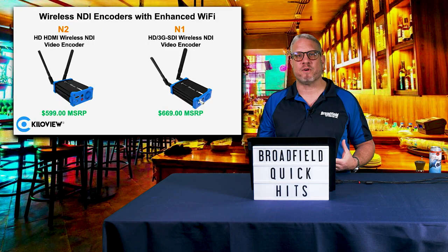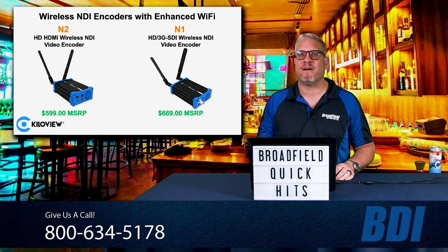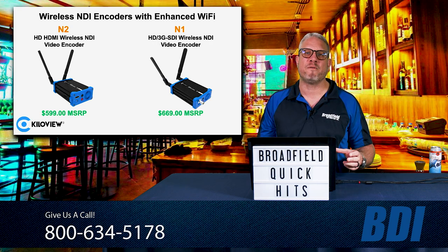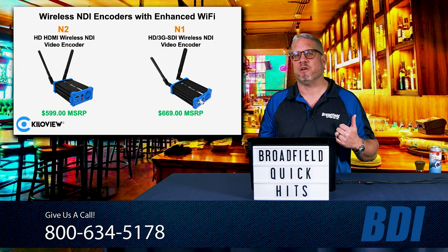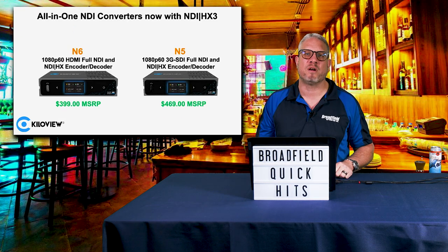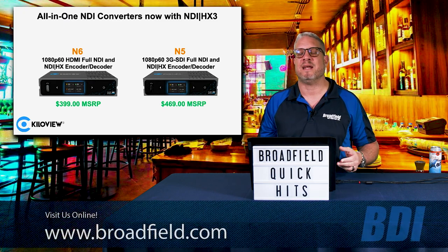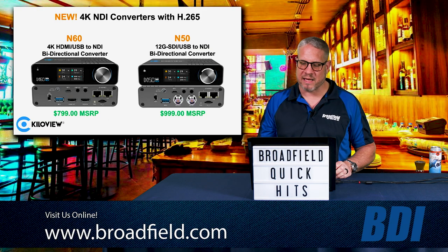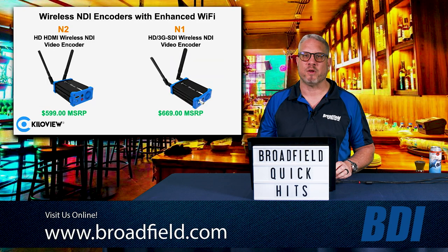With these KillerView converters, give your Broadfield sales rep a call at 800-634-5178, and we can help you find the right converter that's perfect for your workflow and project — whether you're looking for Wi-Fi connectivity, the best HD converter supporting all formats including full NDI, NDI HX, and NDI HX3, or a 4K converter with the N50 or N60. Broadfield is your source for all these KillerView products.